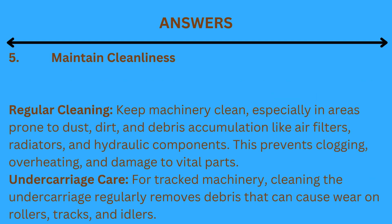5. Maintain cleanliness. Regular cleaning: keep machinery clean, especially in areas prone to dust, dirt, and debris accumulation like air filters, radiators, and hydraulic components. This prevents clogging, overheating, and damage to vital parts. Undercarriage care: for track machinery, cleaning the undercarriage regularly removes debris that can cause wear on rollers, tracks, and idlers.